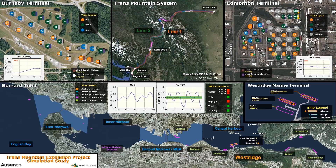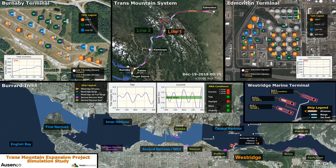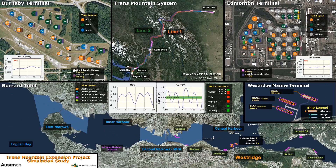Westridge Marine Terminal will be expanded by adding three new berths and decommissioning the existing berth. The simultaneous loading of three Aframax class tankers will be accommodated. Tankers and barges destined for Westridge Marine Terminal are modeled starting from English Bay, transiting through both First Narrows and Second Narrows before reaching Westridge.